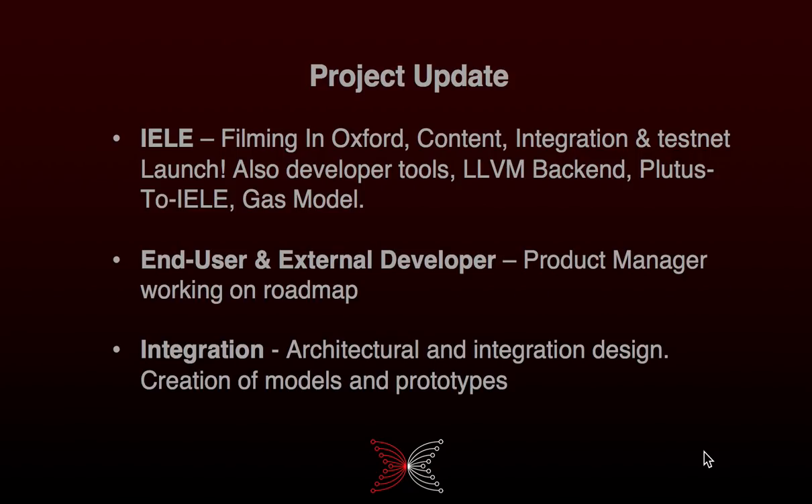The team at Runtime Verification have been working with us on things like the LLVM back end, the Plutus-to-KEVM compiler, as well as gas model improvements for the KEVM VM itself.